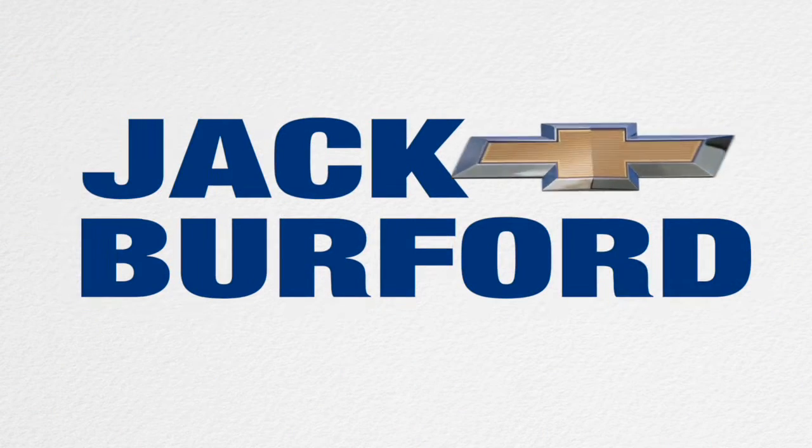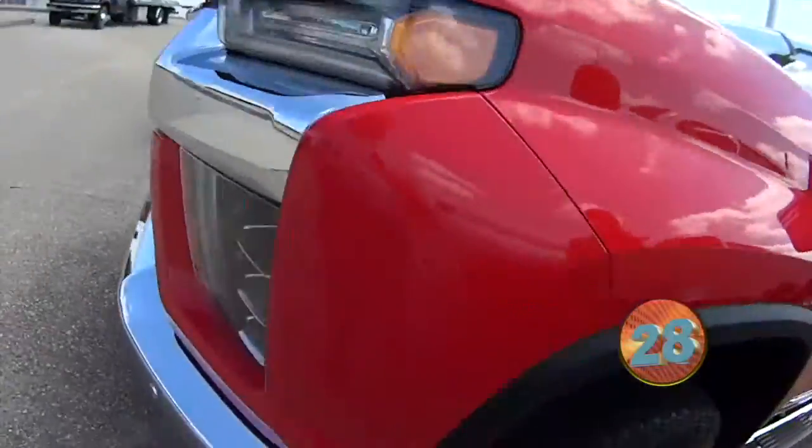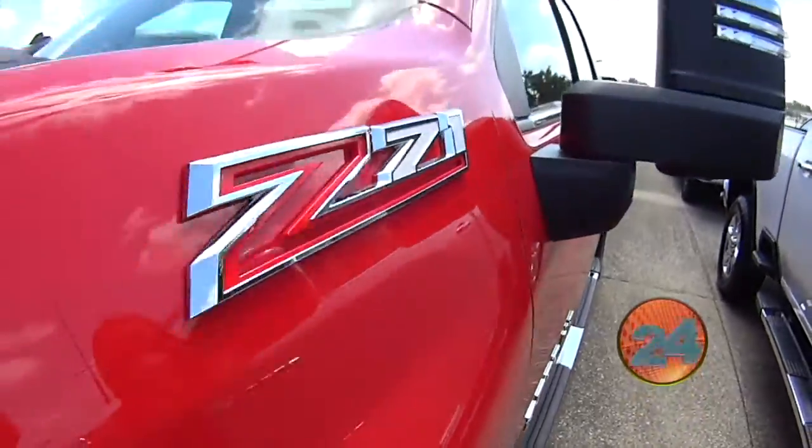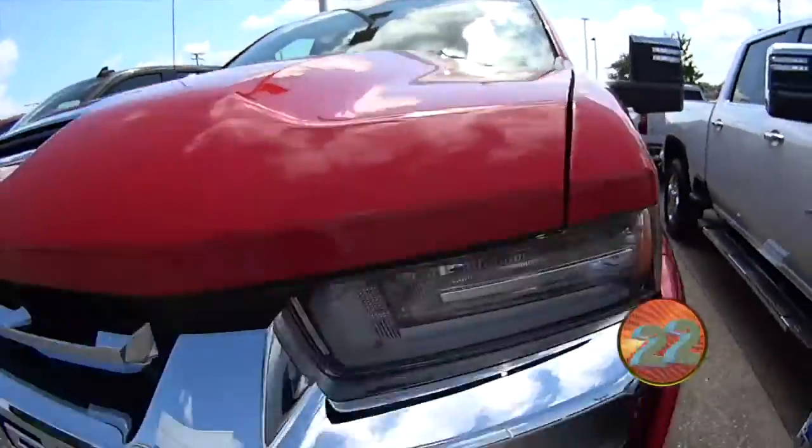Welcome to the Jack Burford Chevy 30 second walk around. Hey everyone, it's Mallory and today we're going to be talking about this Red Hot Silverado. It's a 2500 HD Z71 Duramax Silverado in this awesome red color.